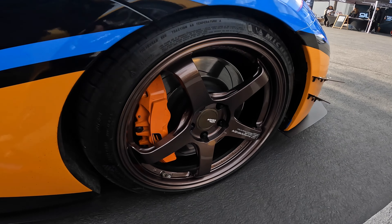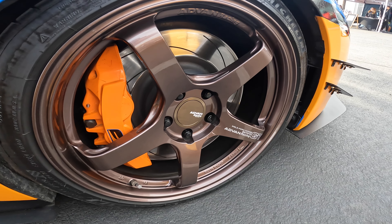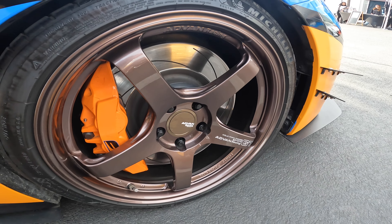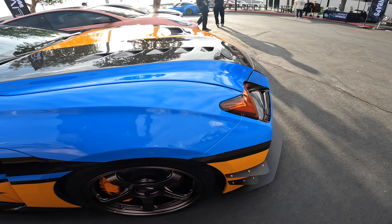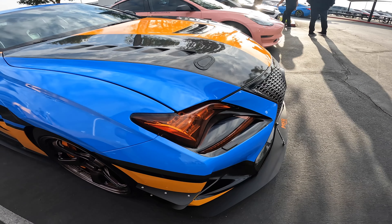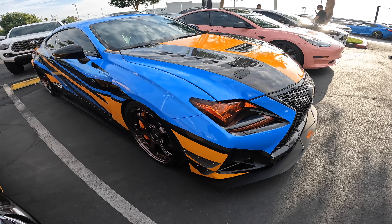Performance mods include the full Josie exhaust plus PPE unequal headers. I also have a full MFR aero kit which is track ready — it's probably the only RCF with the full MFR kit. If Lambos can have it, why can't my RCF? I also have copper bronze Advan GT Beyonds — I don't think I've ever seen an RCF with that specific color.